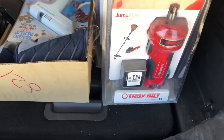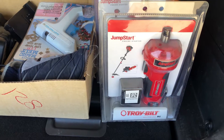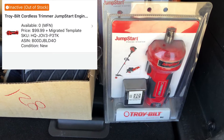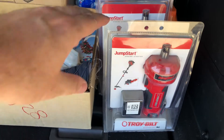First up, I got two of these Troy Built Jump Starts. I bought one of these at the auction about three or four weeks ago — sold quickly on Amazon, I was the only one that had them. If I'm correct, I sold it for $100. I paid $10 a piece for these.